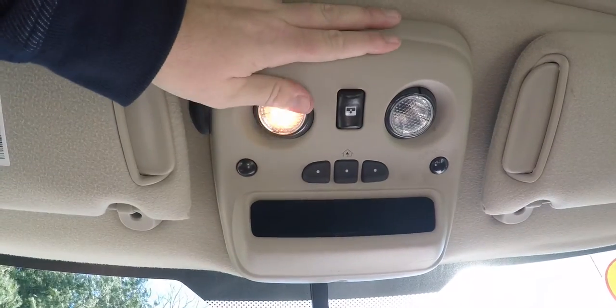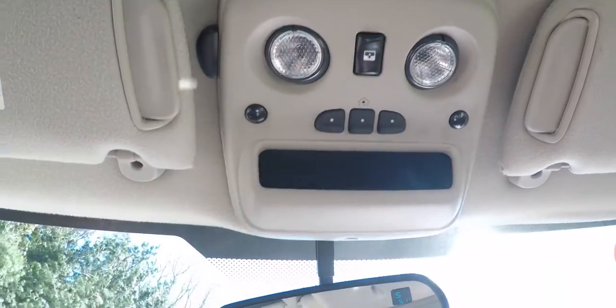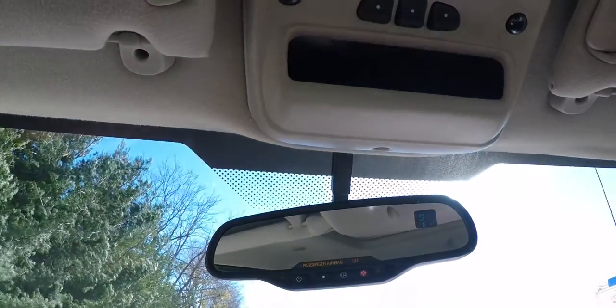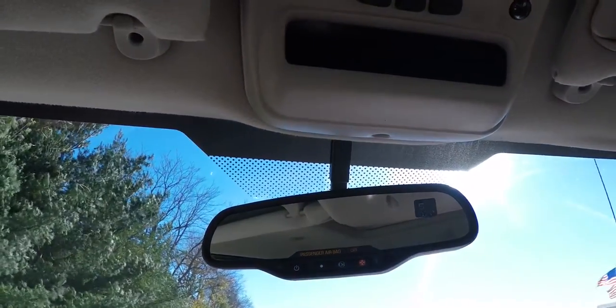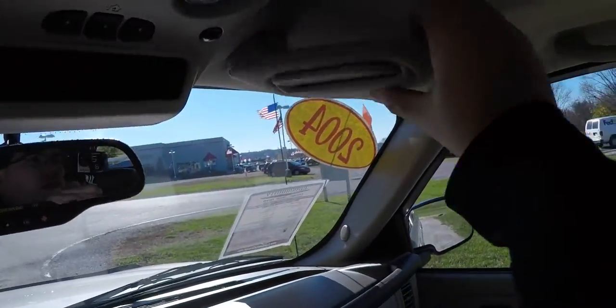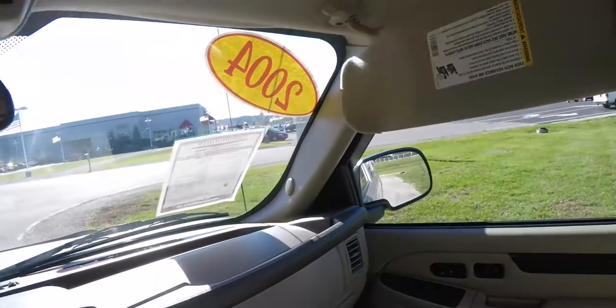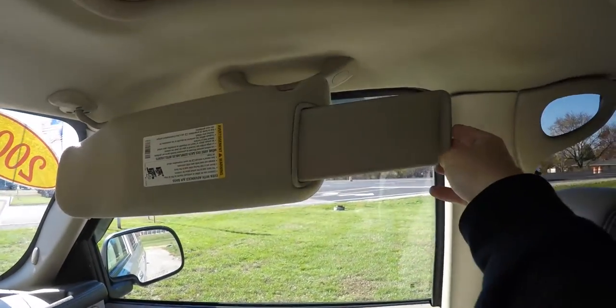In the overhead console you have aimable spotlights and power sunroof control. There's a HomeLink universal garage door opener, automatic dimming rearview mirror with integrated compass, exterior temperature display, and OnStar controls. The vehicle also has illuminated visors with slide-out extensions.